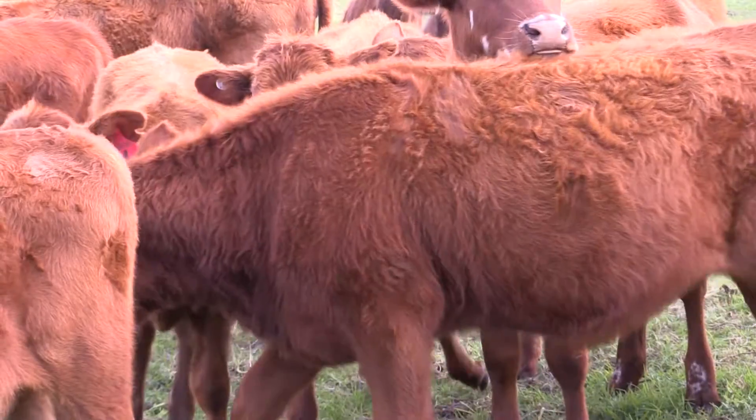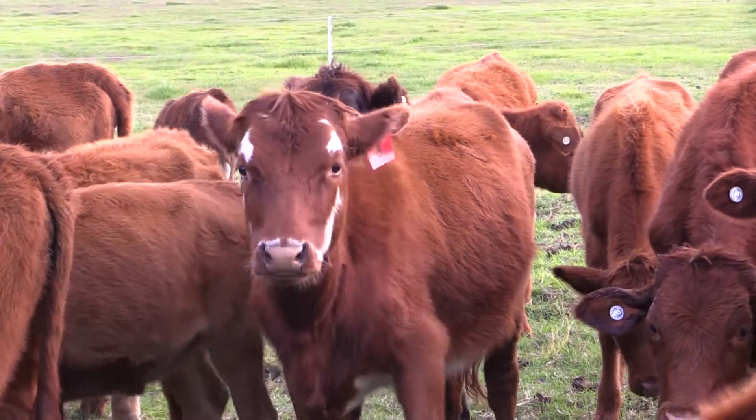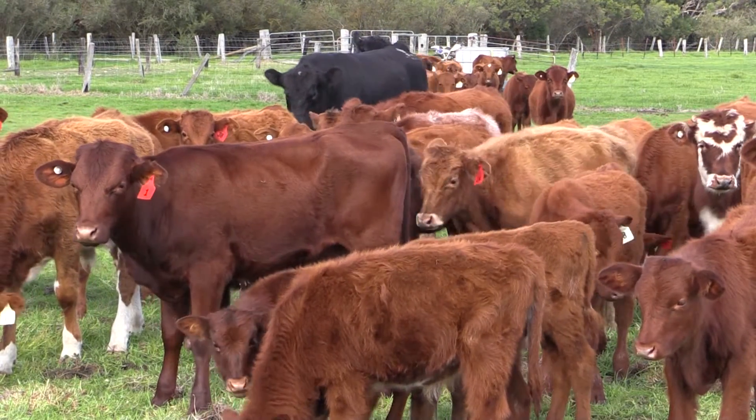Greg and I purchased this property nearly a year ago. We both come from northern pastoral backgrounds so farming is fairly new to us. Traditionally we would have considered ourselves cattle producers, but the more time we spend down here, we can't have healthy cattle unless we have healthy pastures, and we can't have healthy pastures unless we've got healthy soils. So we really need to become soil farmers before we can improve our business.